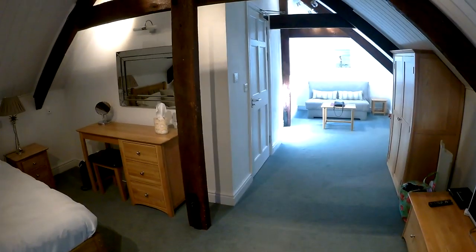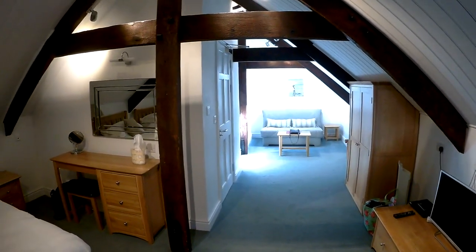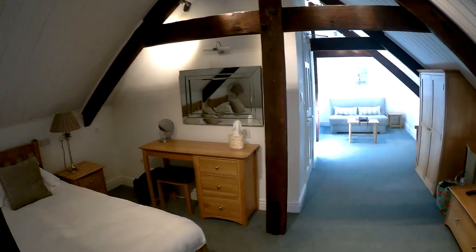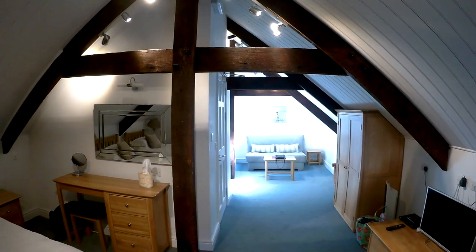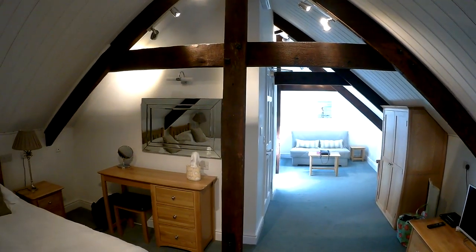This has been the Y Capa room at Cardigan Castle in Cardigan, Wales. Thank you very much for watching.